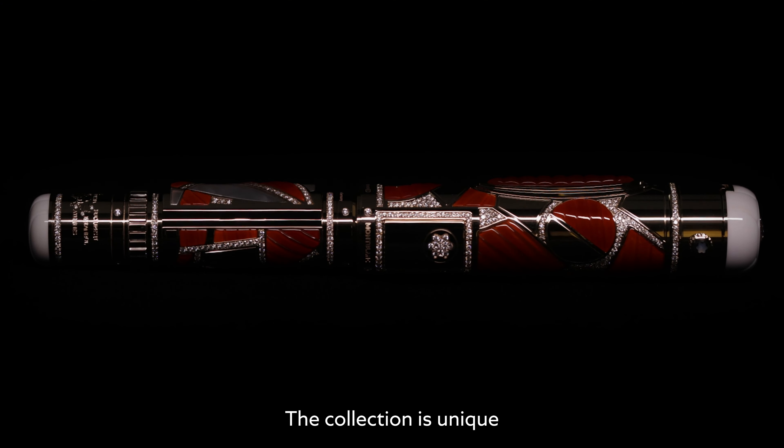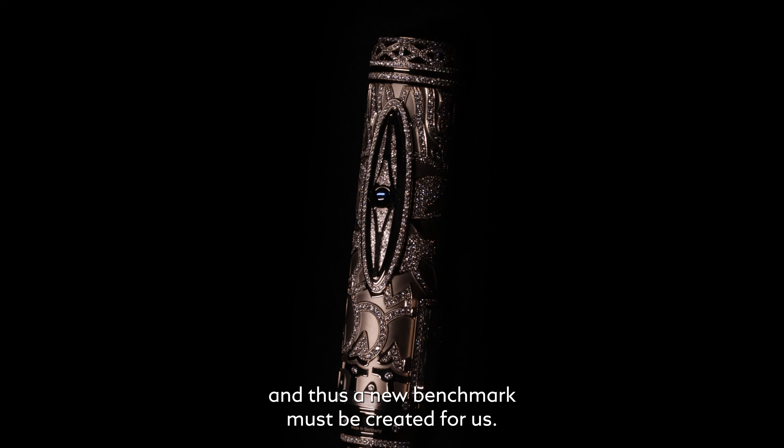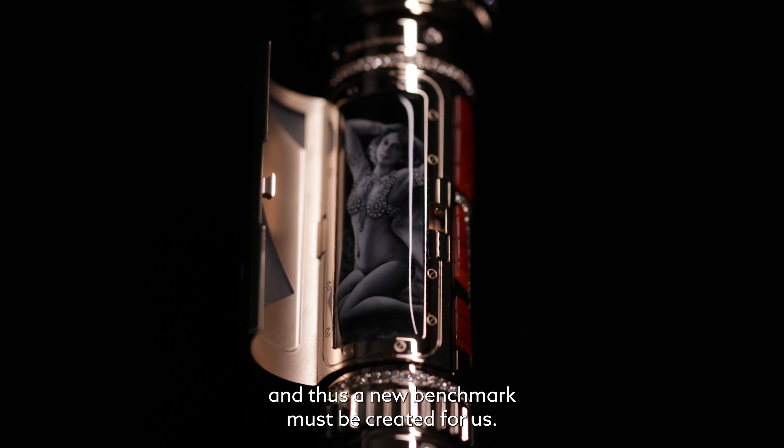The collection is so unique because it has a very unique design, and it must create a new benchmark for us.